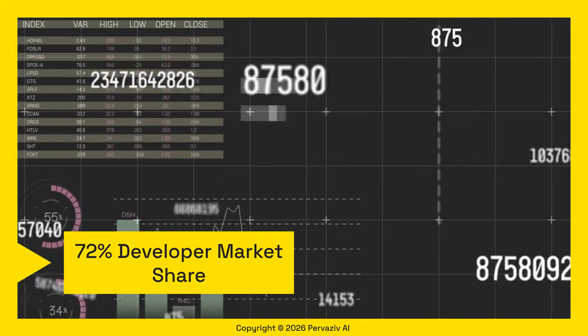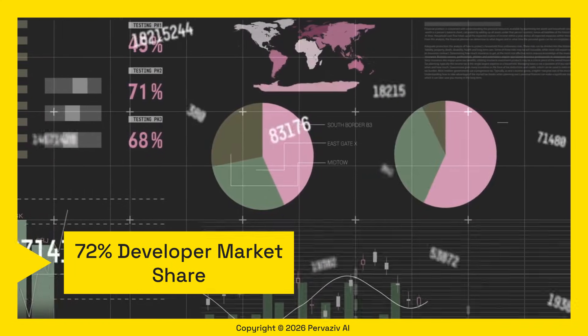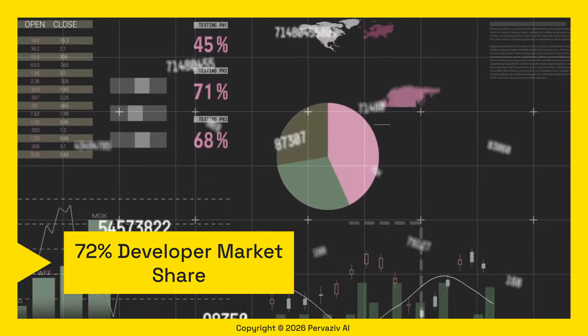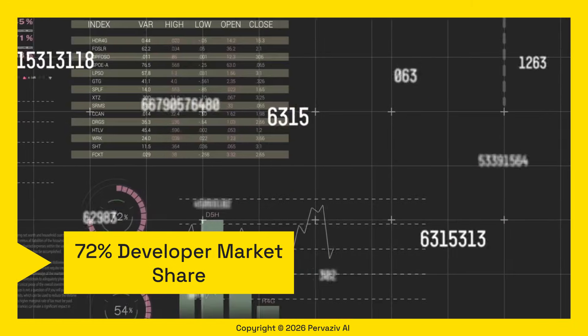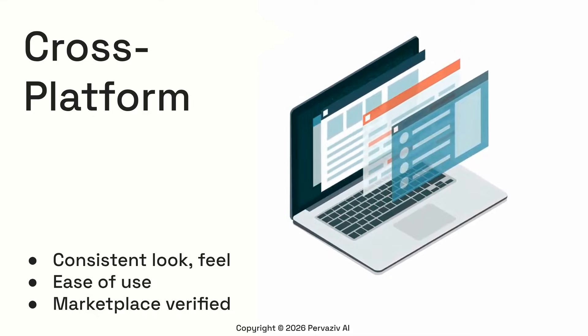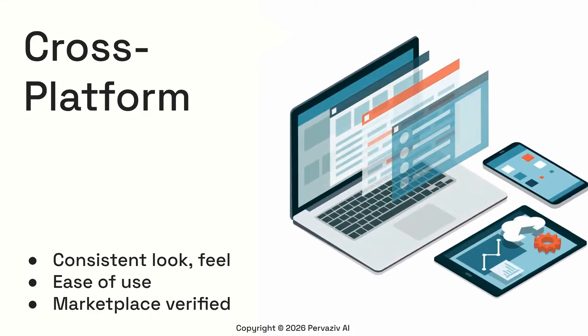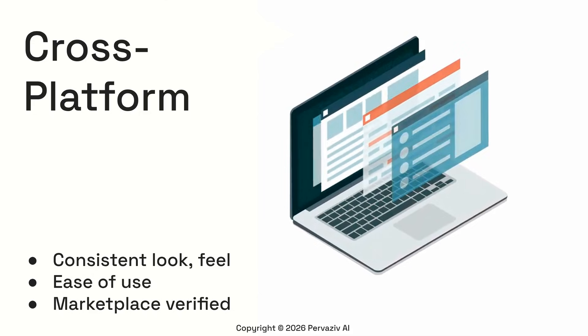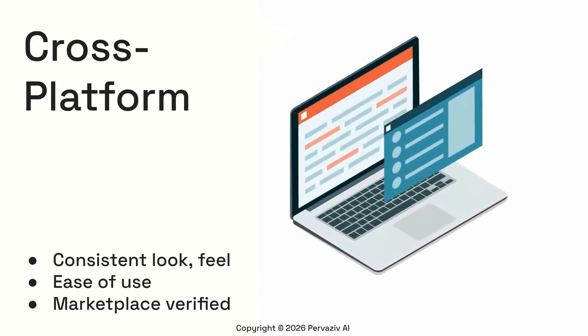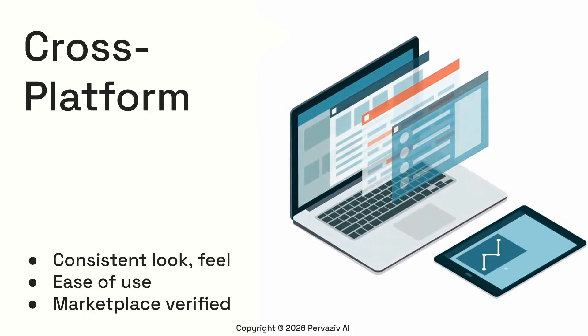We embarked on a journey to support the most popular IDEs. With the top three major ones now integrated, Cortex covers a whopping 72% of the developer market share, with more to gain. We've worked hard to ensure you have a consistent look and feel across all three environments. This seamless integration means developers can easily switch between platforms. Our plugins are also verified by each of the marketplace vendors — Microsoft and JetBrains.